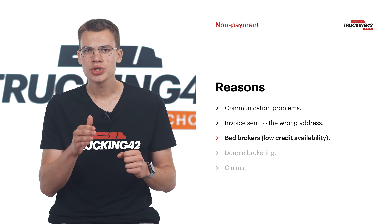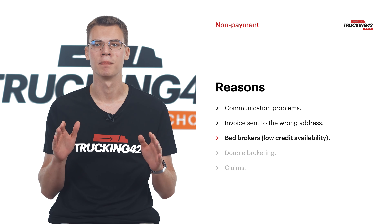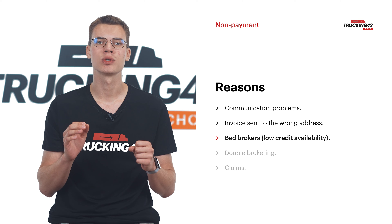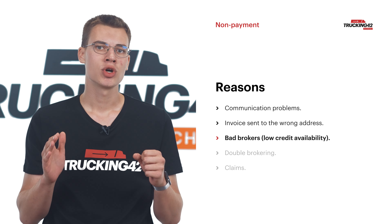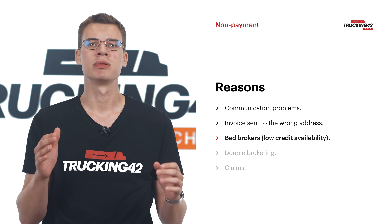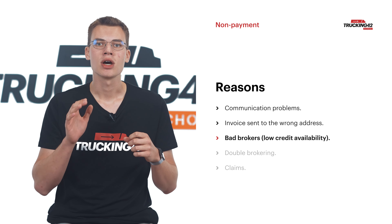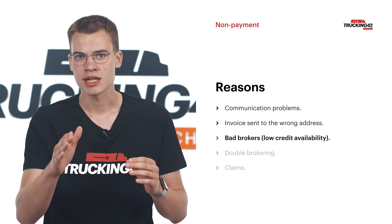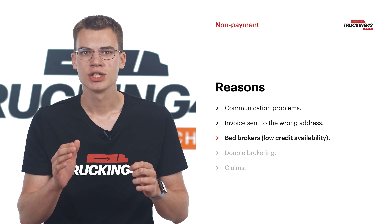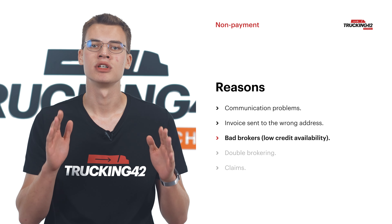You should understand that not everyone in the trucking business does their job well, and working with a bad broker often leads to headaches. Some brokers don't pay their bills, negotiate rates unfairly, or engage in double brokering. They may not even understand the load being transported and offer very low rates. To protect yourself, do thorough research, check references, and avoid brokers with a history of non-payment or other problems.